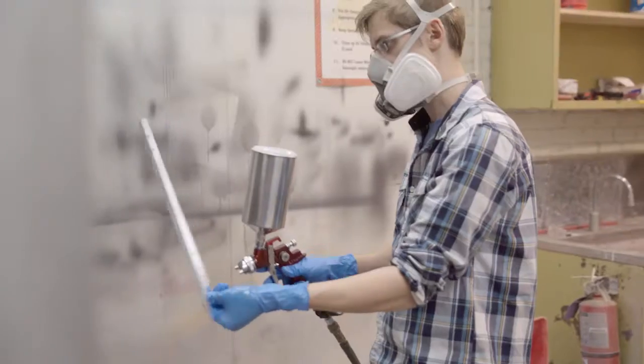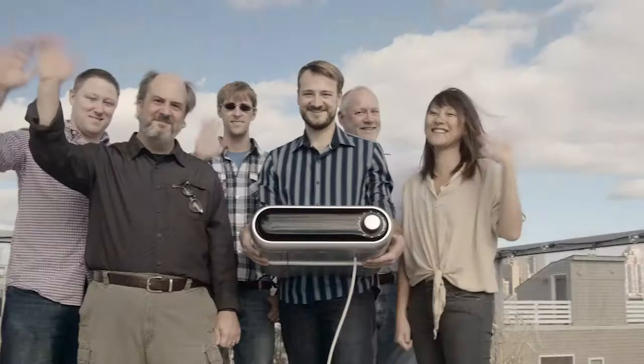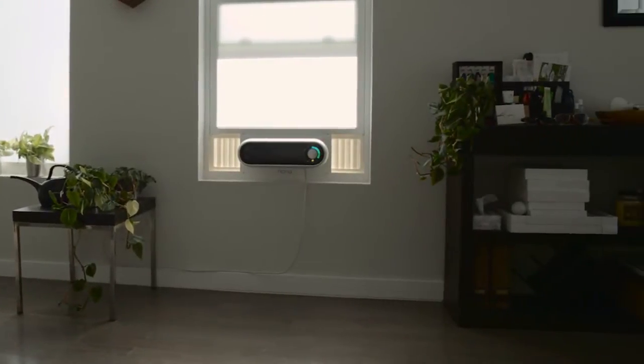For the past two years, we've been developing Noria from the ground up. Along the way, we've developed numerous prototypes as we perfected the technology. We're ready to make the next step and bring it into production. Now we need your help to bring it to your home.